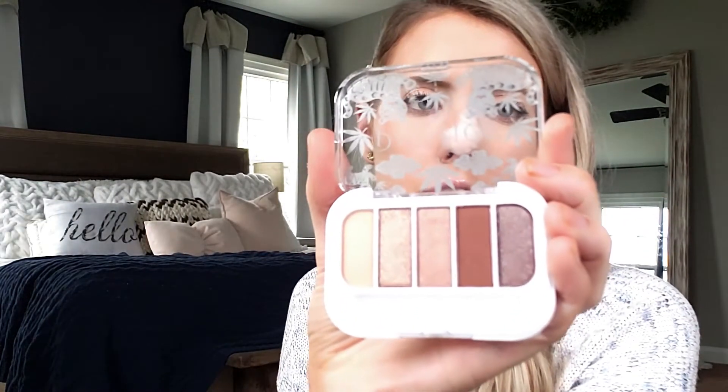I also got Pacifica eyeshadow in Wild Hemp. I didn't realize that Pacifica is 100% vegan and cruelty-free, which is pretty cool. The colors are so pretty — there are some matte shades and some shimmer too. I was also really excited about the Tarte Quench Hydrating Primer — super cute packaging. I've been wearing it with my foundation and it definitely hydrates my skin.